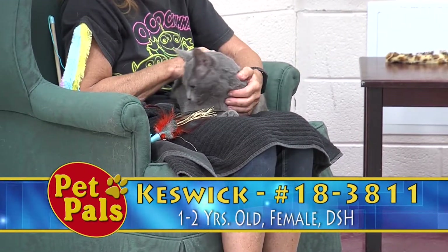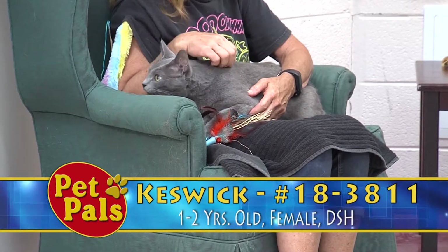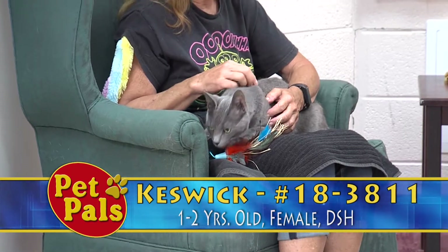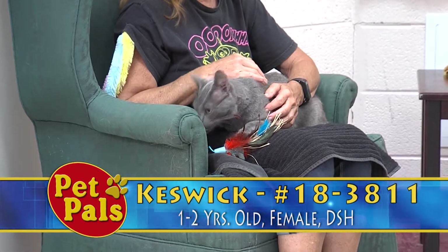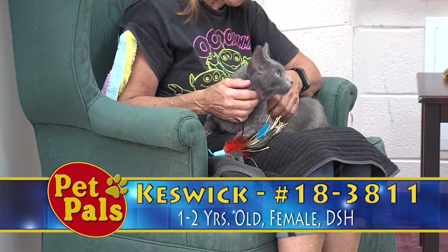He has that beautiful gray coat. He's very long and lean. He kind of reminds me in a lot of ways of Randall, who's been on the show before and who lives in our kitty cabana — that kind of long, lean, very affectionate, just a solid all-around cat.